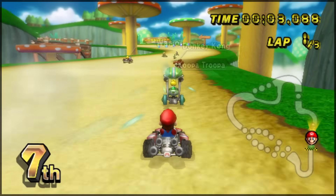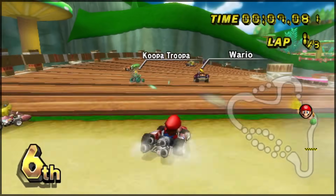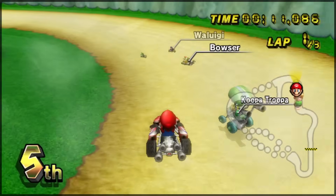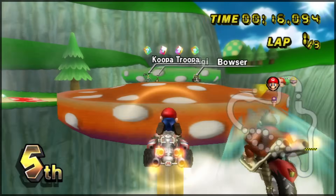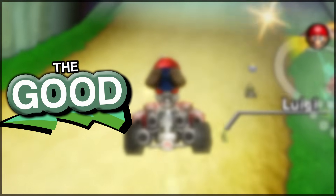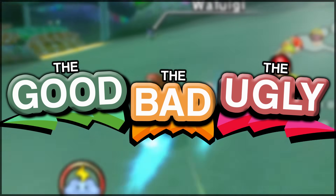Yeah, there were definitely some weird Wii accessories back in the day, so I thought it'd be pretty fun to rank them. We're going to look at 12 of the most popular Wii accessories and place them into one of three categories: the good, the bad, or the ugly. Let's get into this.